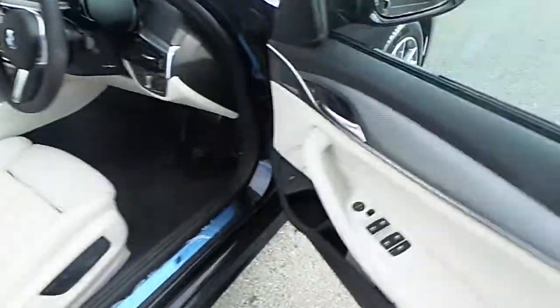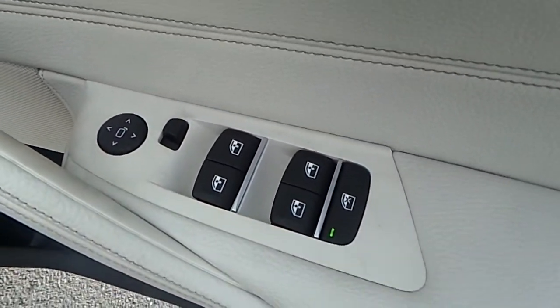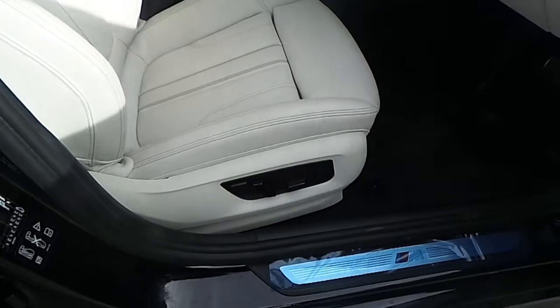As we move towards the driver's seat, we can see the driver's side door panel, the controls for the front and rear electric windows, along with the controls for the electric wing mirrors. You can see the BMW Sport seats — they're electric also.